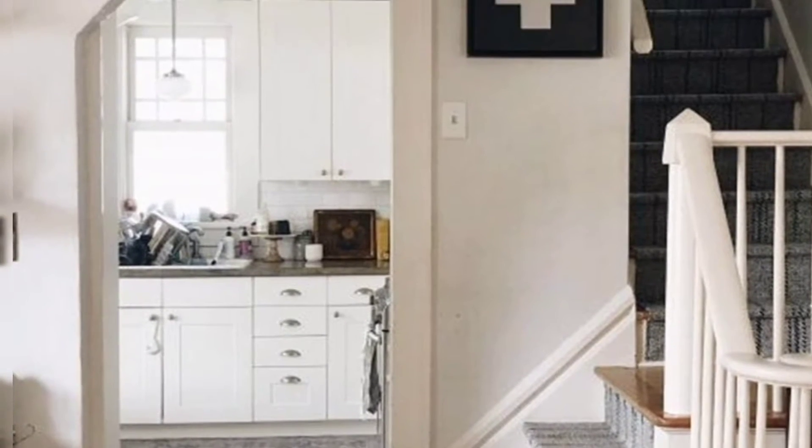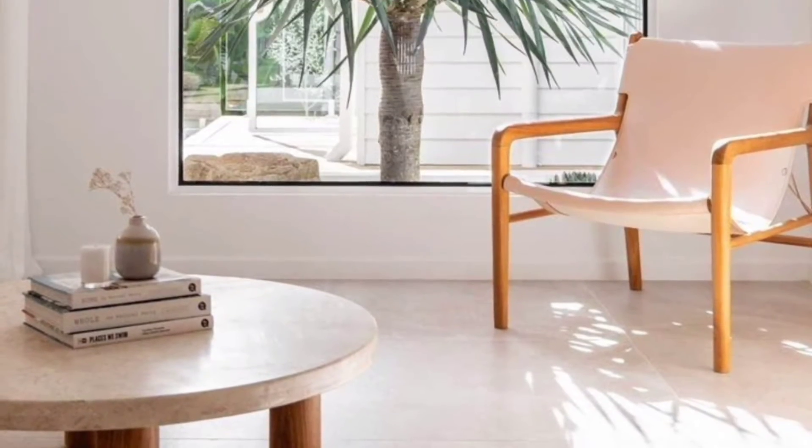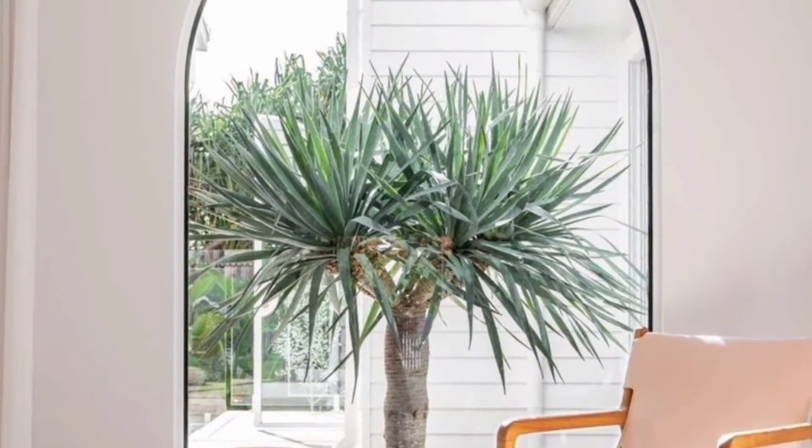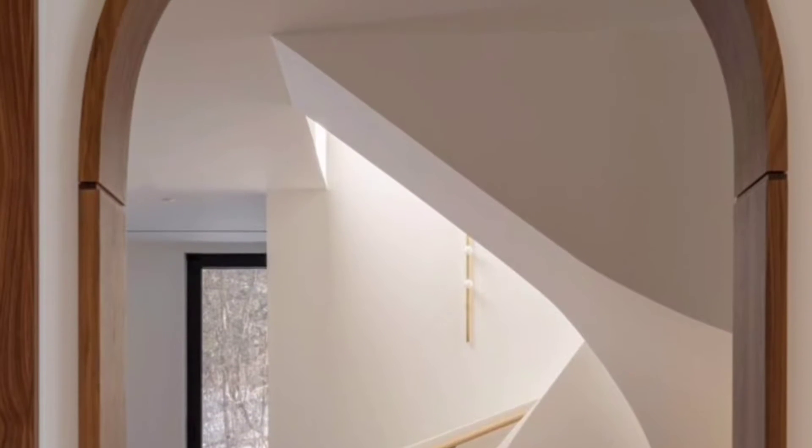Hello and assalamu alaikum, welcome back to my YouTube channel. I'm here after a long time. Today I will show you indoor arches and curves — how to get interior design latest trends.